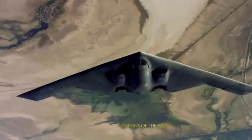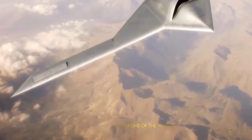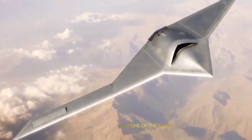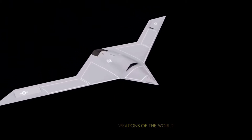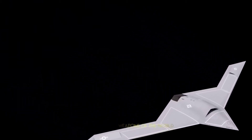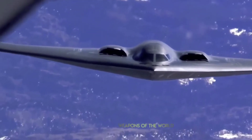The drone's last update was back in 2014 at a press conference, but it seems to be highly confidential. There have been several sightings around Area 51, suggesting that the RQ-180 is being tested from there.